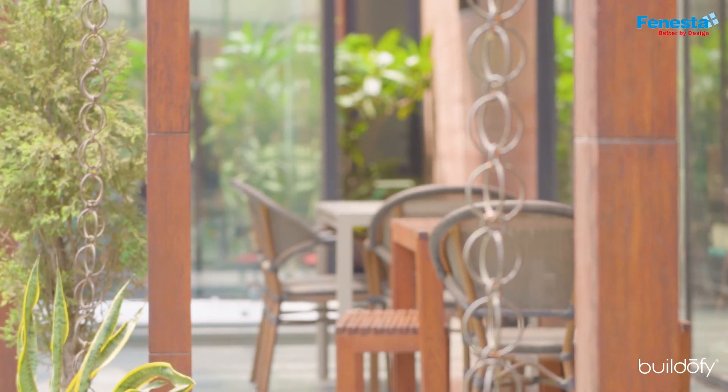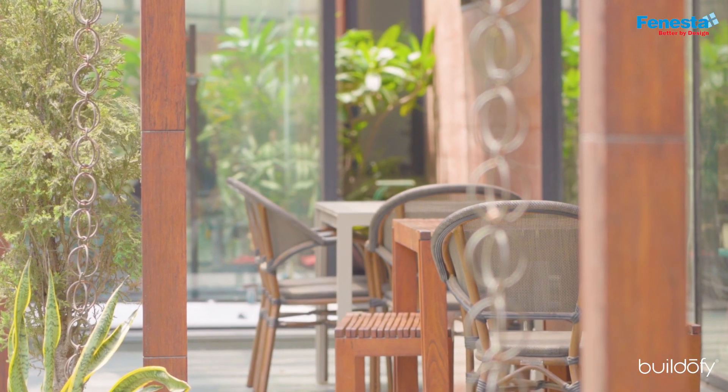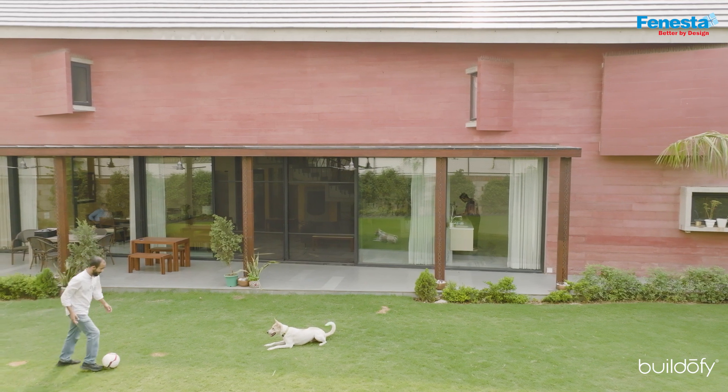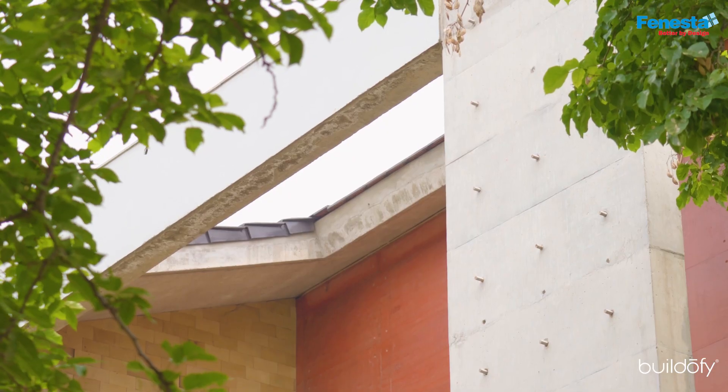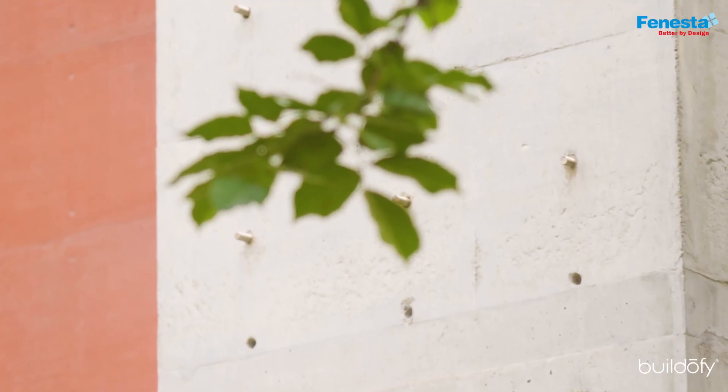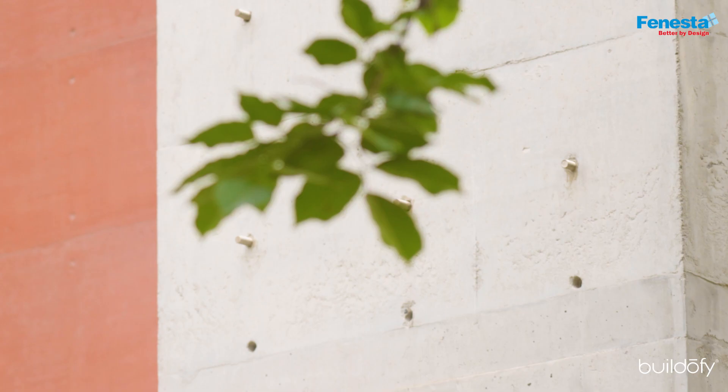Whenever we design, we don't design for ratings — we design for comfort, and if you design for comfort it is automatically designed as per environment. The south facade has minimal windows; most windows face north or northeast, which automatically reduces heat gain. We have a huge thermal mass because of concrete, which insulates the entire house. The most unique feature is radiant heating and cooling, which is actually reducing the air conditioning load of this house by around 25 to 30%.